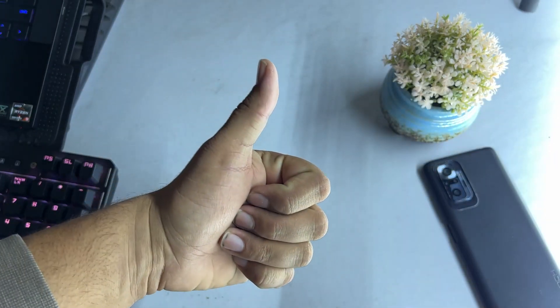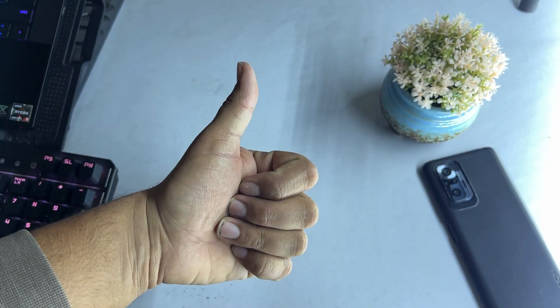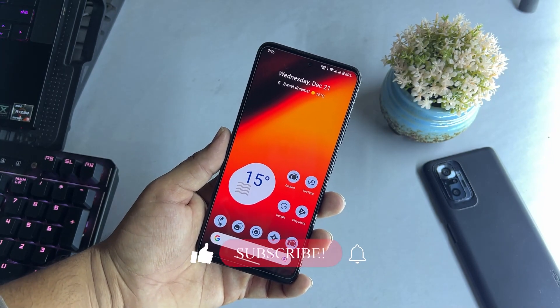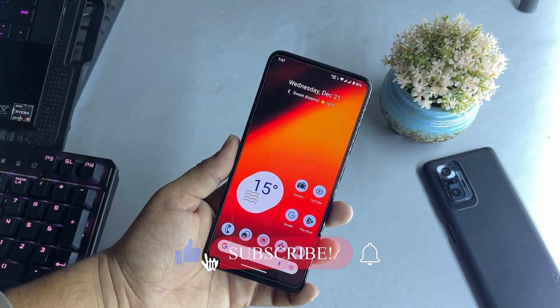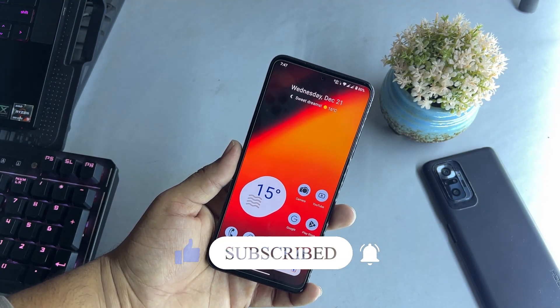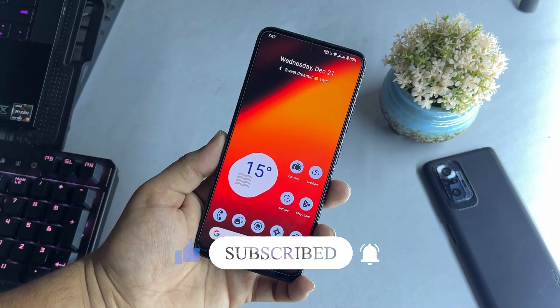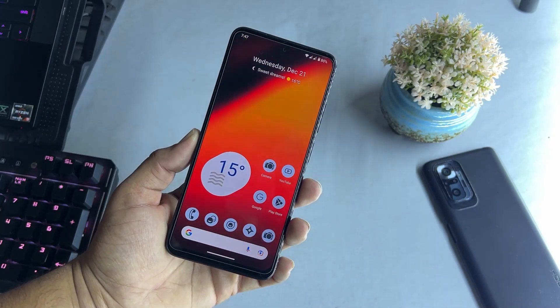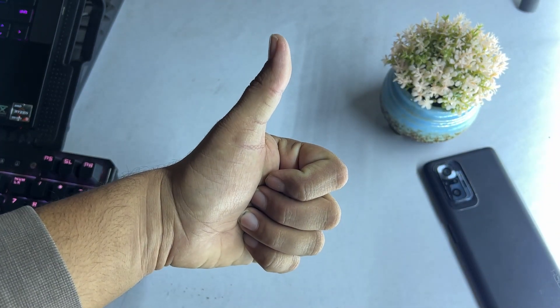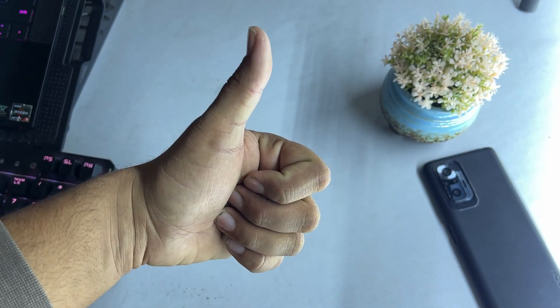I hope you guys liked this video — if you did, hit the like button. I have a second channel where I post custom ROM videos; you can subscribe to that as well. The Telegram group and channel links are in the description — if you have any questions about this ROM, ask in the comments section. Don't forget to subscribe to my channel, keep supporting, thanks for watching, peace.